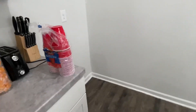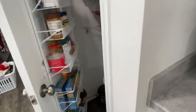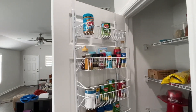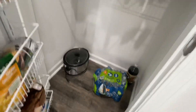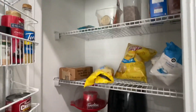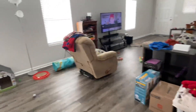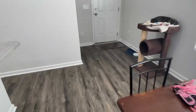This is where the fridge will go right here in the corner. This is the pantry — you can see the pantry shelf that Ashley built, put up, and installed. Got some random stuff here in the pantry: air fryer, popcorn maker, chips, cat food.